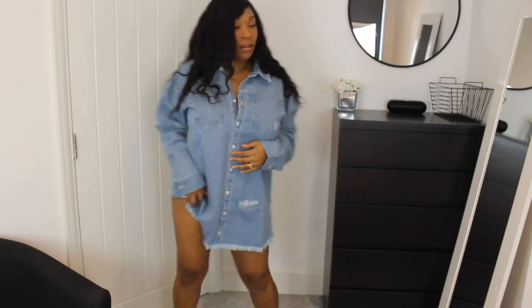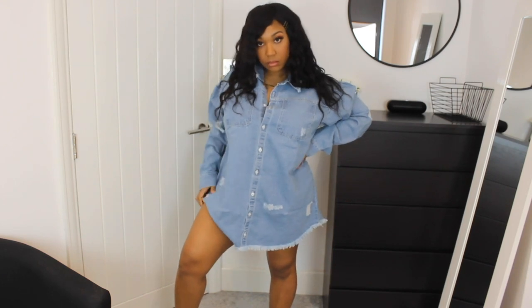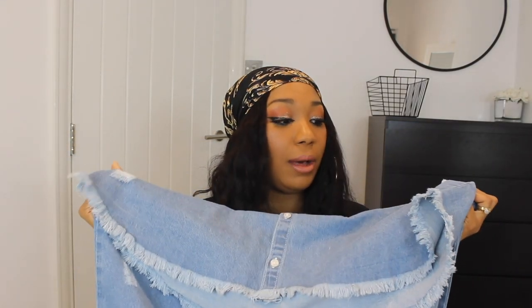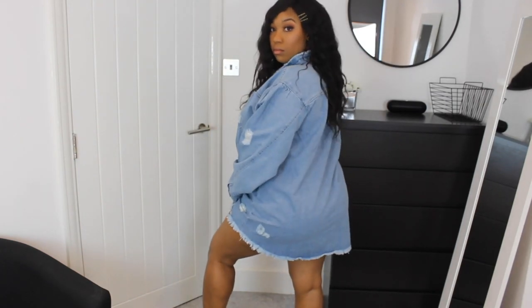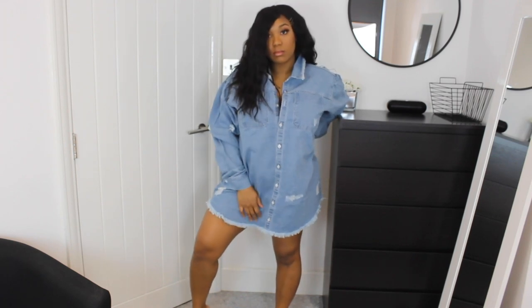If you know me, you know I love an oversized big jean shirt — that is my thing. I wear them all the time and I didn't have a light wash one, so when I saw this I was like, yes, that's for me. I love that the hem on the bottom is frayed, and there's distressing throughout, even on the arms. These are effortless looks; you can literally be hungover and just throw this on with some sneakers to go get breakfast the next morning — you know, spring break.